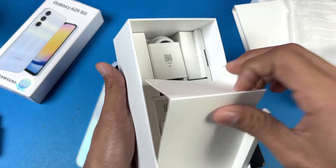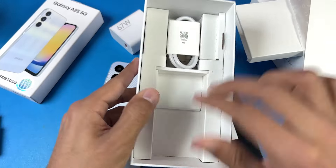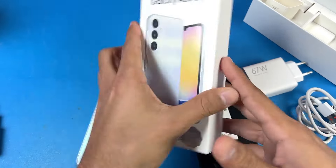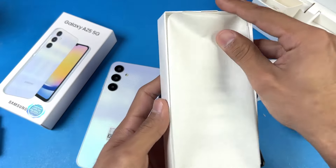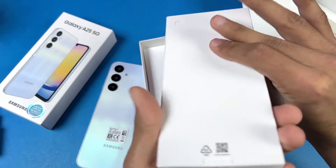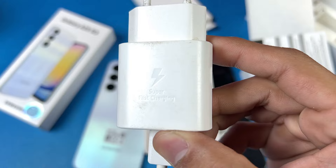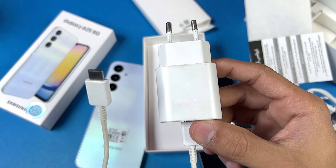Here is our charger — we're getting a 67-watt super fast charger in the box, which is a great thing. Here is the cable, which is a USB Type-C to USB-A cable that I'll be using in this video. Here is the Galaxy A25 box — it's a really slim box, and inside we only have a small box containing a USB-C to USB-C cable. Here is the Samsung 25-watt super fast charger with a super fast charging indicator, and I'll be using the USB-C to USB-C cable with the Galaxy A25.